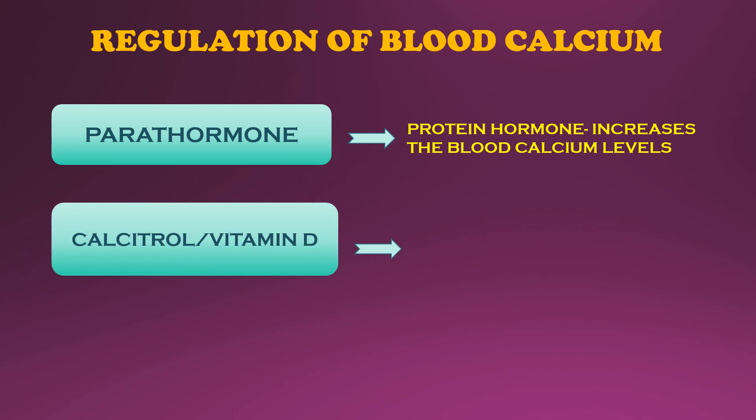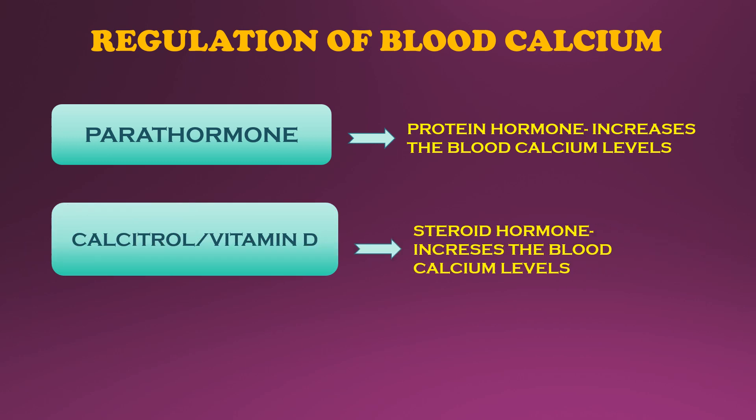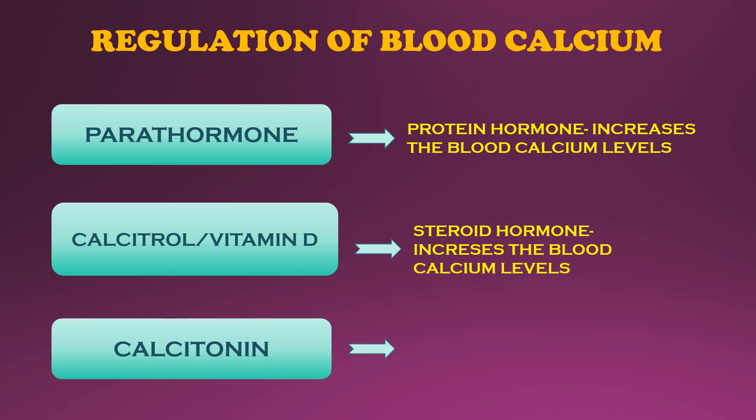Calcitriol is the activated form of vitamin D. Its main action is to increase blood calcium levels by increasing calcium absorption from the small intestine. Calcitonin is a protein hormone that lowers blood calcium levels by decreasing bone resorption.